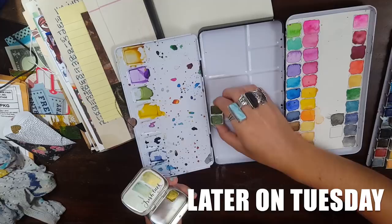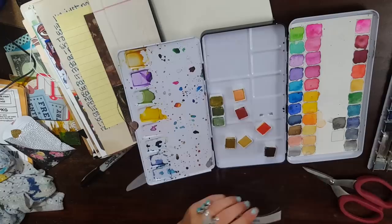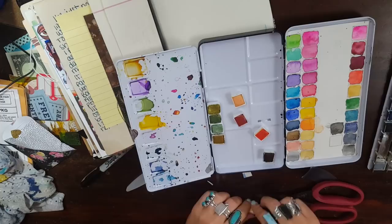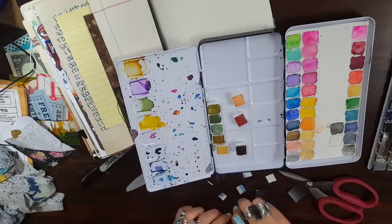So I finally, finally took my watercolor palette apart. I've been talking about doing this forever. Art Journal Girl's palette is gorgeous — it makes me drool every time I watch one of her videos and see it. So I decided to take the tray out of my watercolor palette and put magnets on all of my watercolor pans.